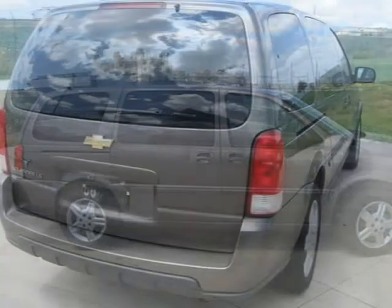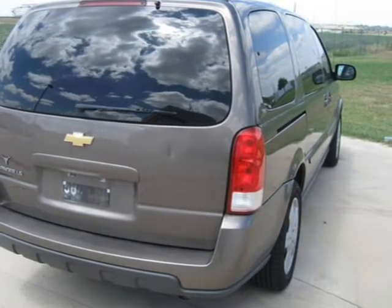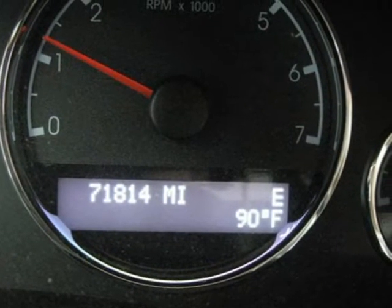The kids will love the rear entertainment system. The exterior shines, and the interior is clean and was obviously well cared for. It shows little sign of wear and no sign of abuse.